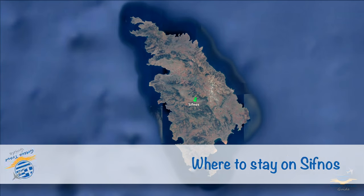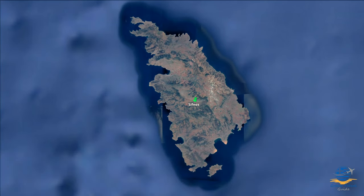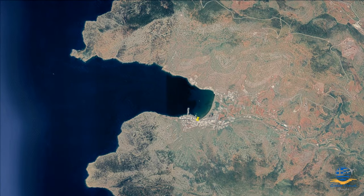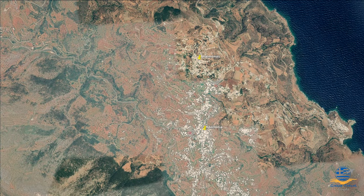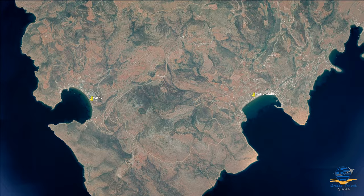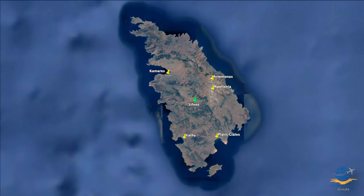Having planned your arrival on Sifnos, you'll need to decide where to stay. There are several resorts on the island to choose from, with popular options being the port town of Camares, the inland capital of Apollonia or its northern neighbour Artemonis, or the beach resorts of Platys Gialos and Vathi. Every resort has something unique to offer, and we'll cover each of them in the next section.